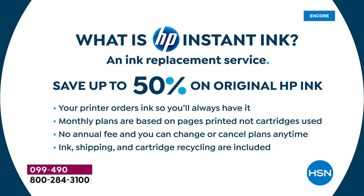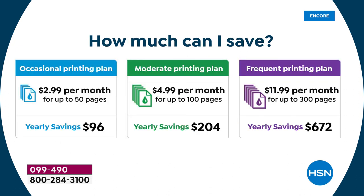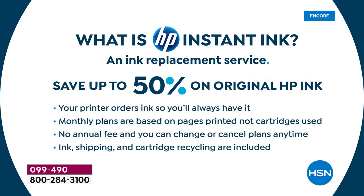Eight months of ink — it basically pays for itself. HP Instant Ink is an ink replacement service: your printer orders ink for you automatically when it's running low, it ships to your door. Monthly plans are based on pages printed, not cartridges used — so you can print full color every page, it doesn't cost more. It's $5 a month, no annual fee, change or cancel anytime; ink shipping and cartridge recycling are included.